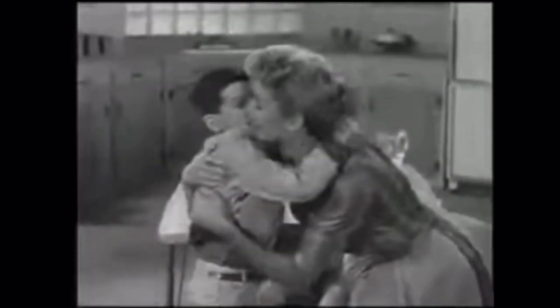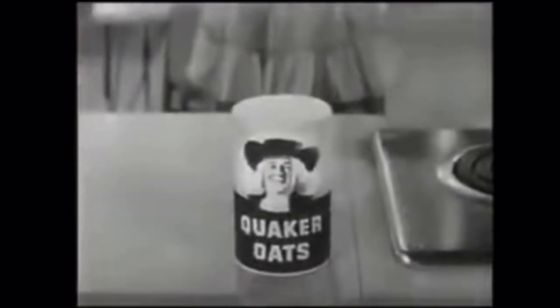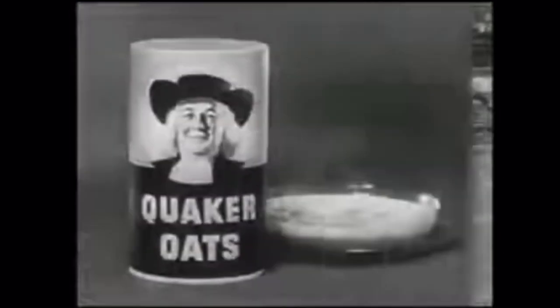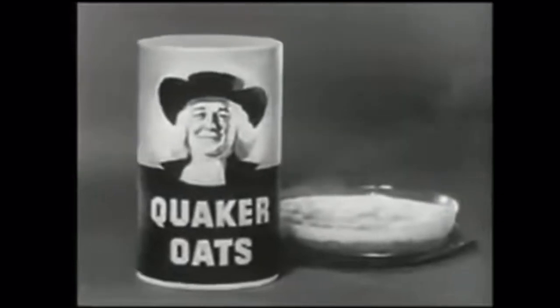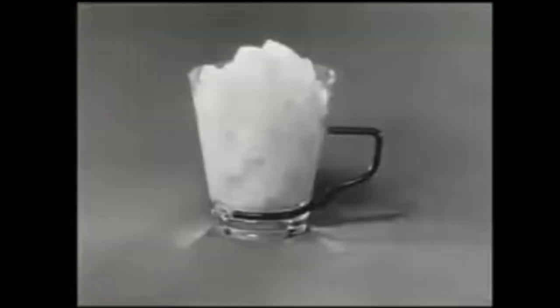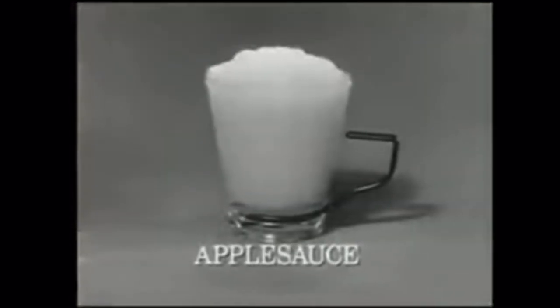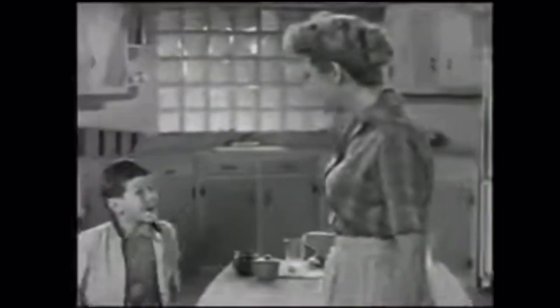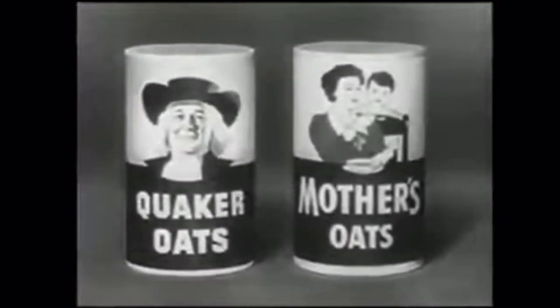A hug, a kiss, and a good hot Quaker Oats breakfast — the best school day start you can give your youngster. Just as his soul is nourished by a hug and a kiss, so will his young body be nourished by a good hot breakfast of Quaker Oats with that wonderful oatmeal protein. Try strawberries blended right in while the oatmeal cooks, or blend in pineapple or tangy applesauce. It's so nice having a mother who starts the school day with a hug and a kiss and a good hot oatmeal breakfast made with Quaker Oats or Mother's Oats — the same high-protein oatmeal.